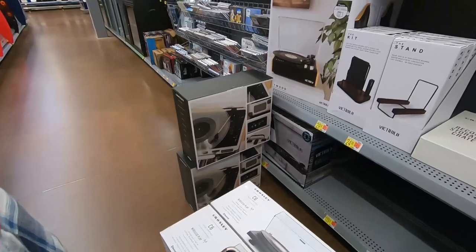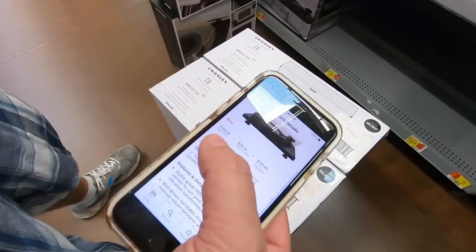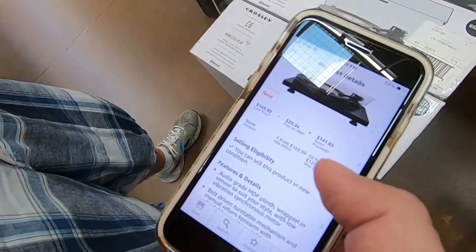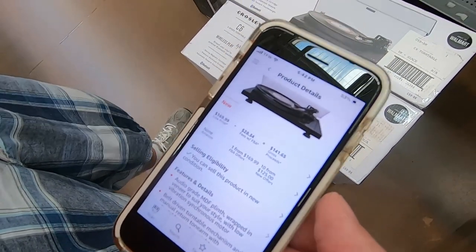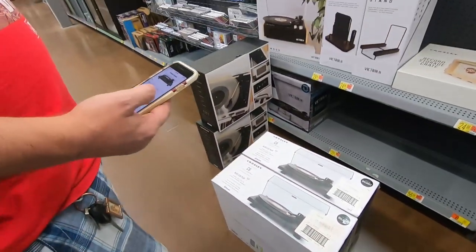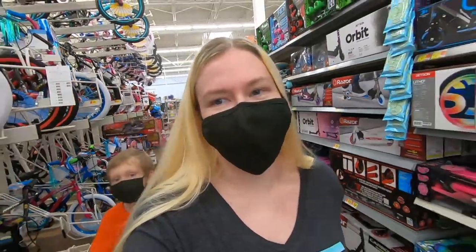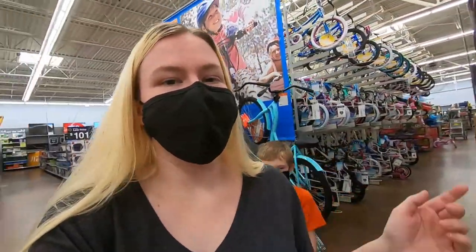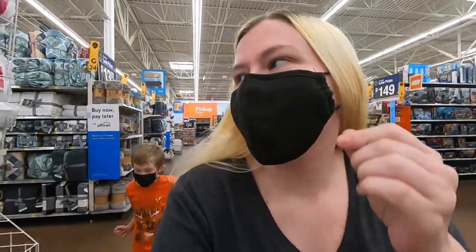We already know how much these white ones are — we just picked up like three of them. $169 on Amazon. They were $129 here — $141 after the buy cost. Bro, I cannot believe this crap. I'm so hyped right now — like you guys don't even understand. This never happens. We're going to be able to make so much money — it's ridiculous.